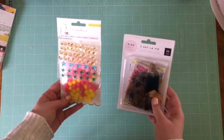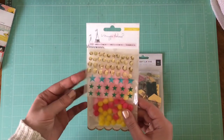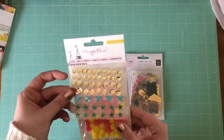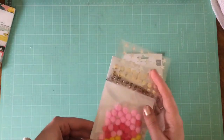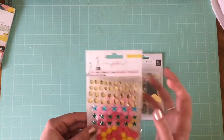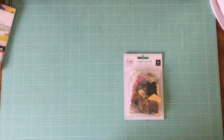I also got some fun carousel embellishments from Maggie Holmes — just an embellishment package. It's got some pom poms and sequins and little gemstone stars, which are really cute.